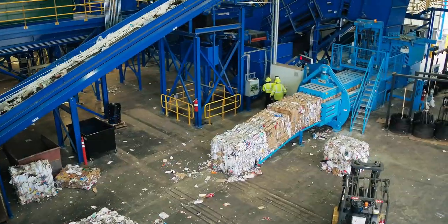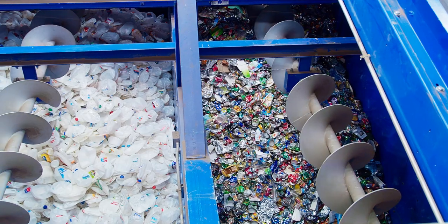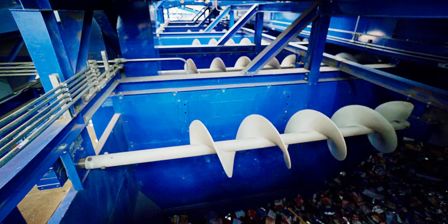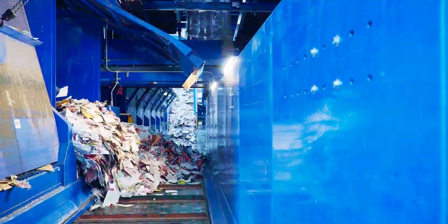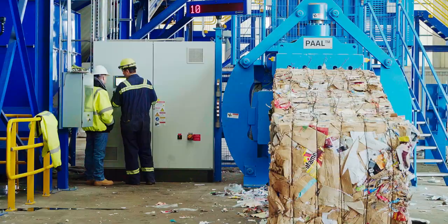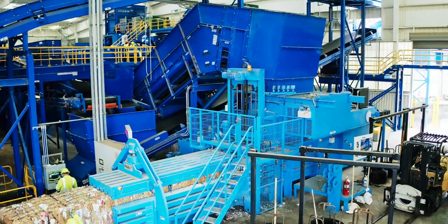At this point, all of the various separation processes are complete. Mixed paper, steel cans, cardboard, aluminum, and number one, number two, and number five plastics slowly fill large bunkers under the sorting platforms. Once the storage bunker is full, a door opens and the material flows down a final conveyor to the baler. The last step in the process is to densify the recyclables in this powerful baler, where the individual commodities are turned into heavy, dense cubes and then stored for shipment.